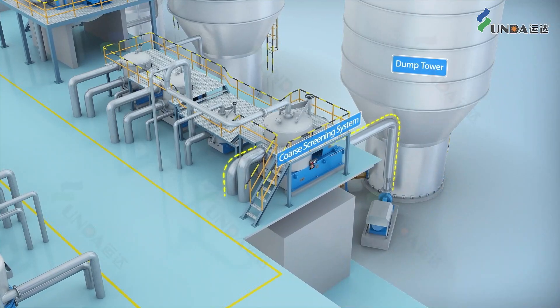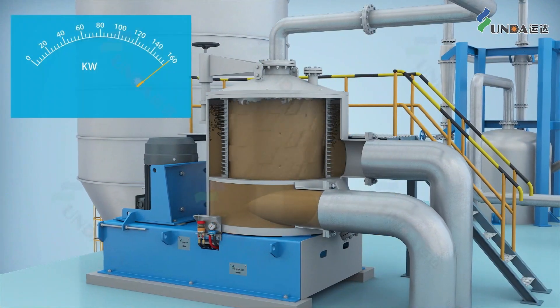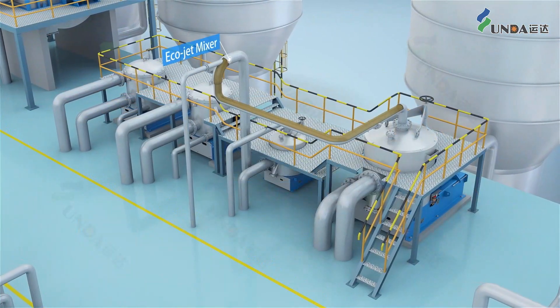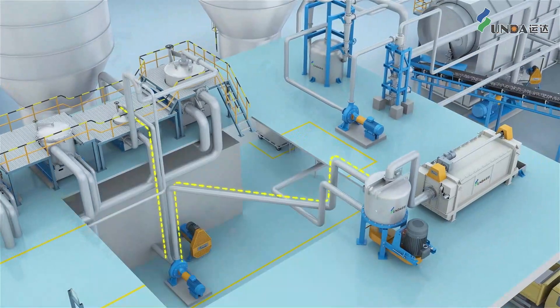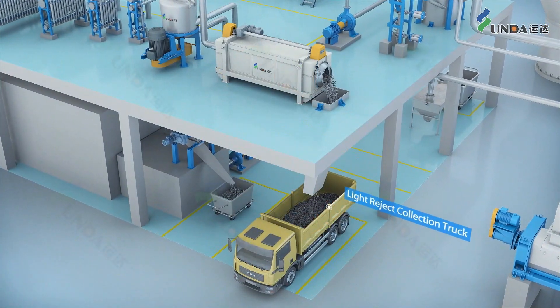The stock after the dump tower is pumped into the core screening system. Reject of the first stage goes to the second stage via one Ecojet mixer directly. Reject of the second stage goes further through a flowed purger and a reject separator, and finally the light impurities are collected for further treatment.